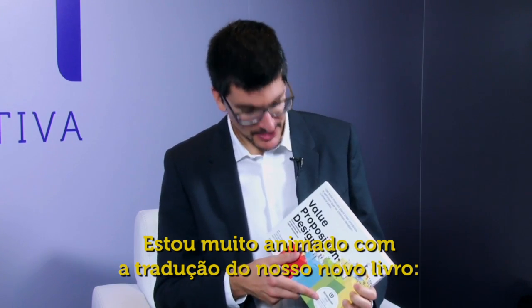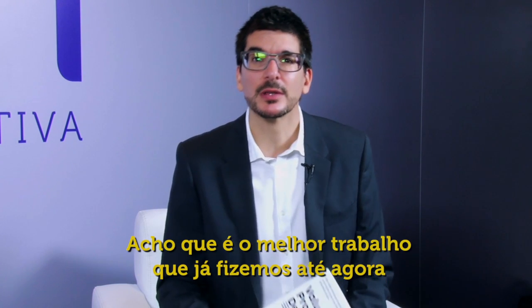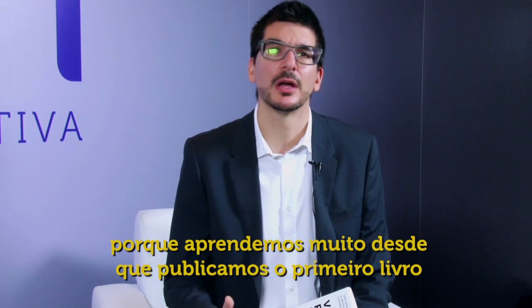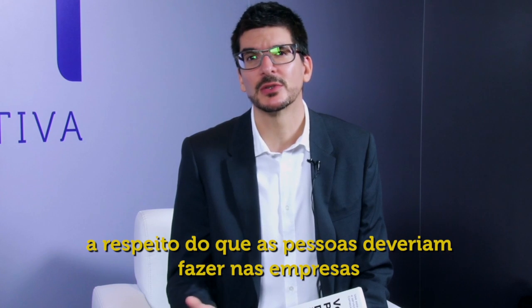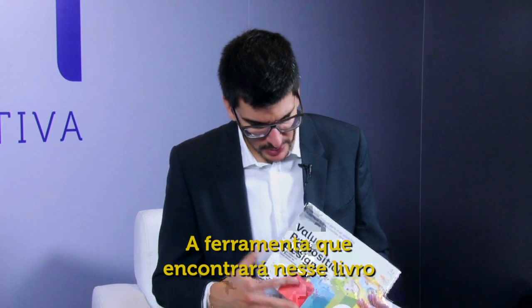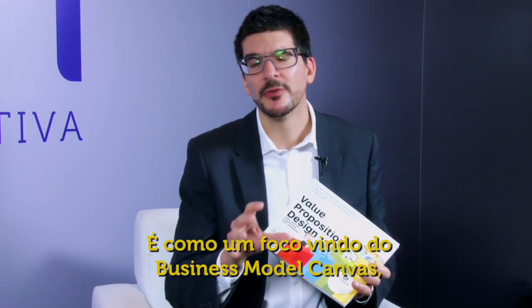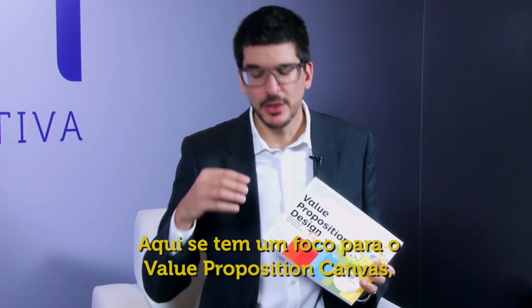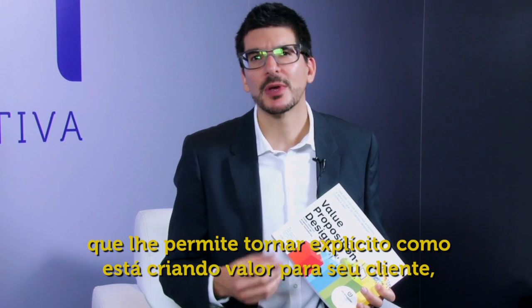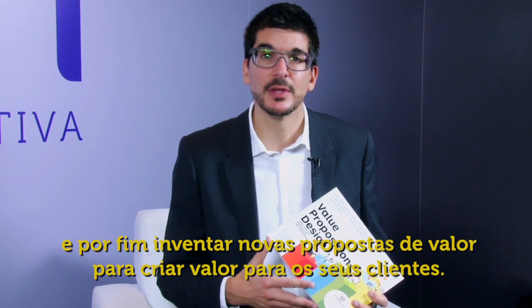I'm very excited about the translation of our new book, Value Proposition Design. I think it's the best work we've done so far, because we learned a lot since we published the first book about what practitioners should be doing in companies. The tool you'll find in this book is called the Value Proposition Canvas — it's like a zoom-in from the Business Model Canvas, which tells you the story of how you create value for your company.